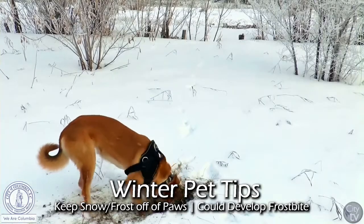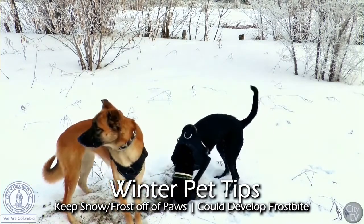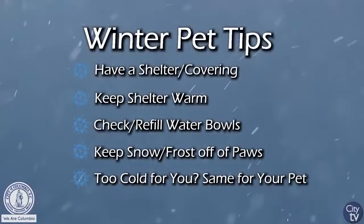We do get frost and occasionally snow. Keep an eye on your pet's feet — if they're out in it, even just playing with you, ice can get stuck to the pads, particularly with a lot of fur.